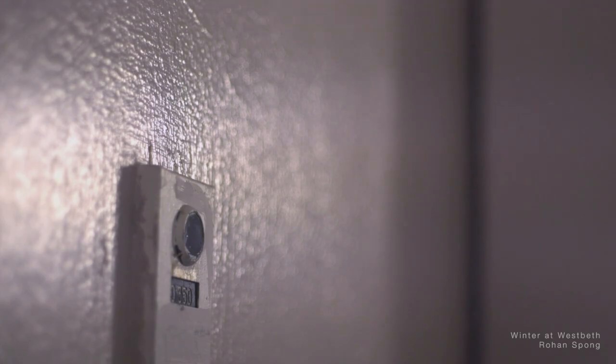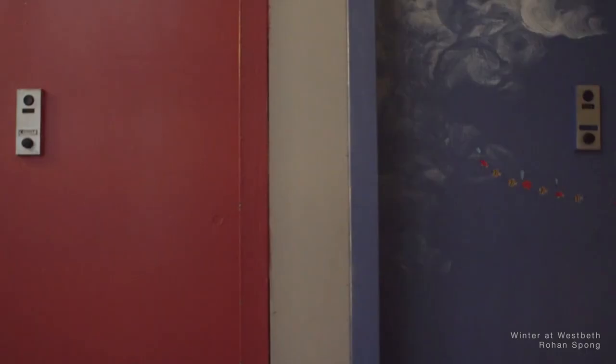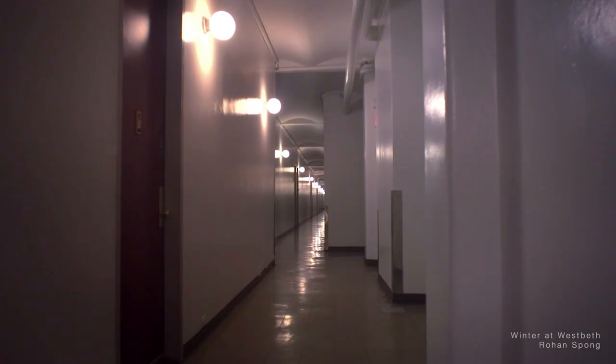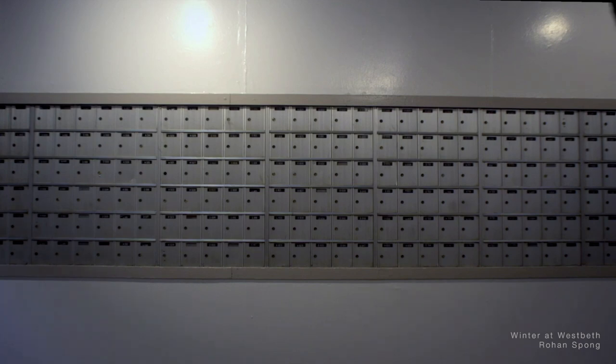Today, West Beth continues to serve as a non-profit, still guided by the community's passion for arts and a need for affordable spaces to live and work. West Beth was added to both the National and State Register of Historic Places in 2009, and in 2011 the New York City Landmarks Preservation Commission unanimously designated West Beth Artist Housing as a New York City Landmark.